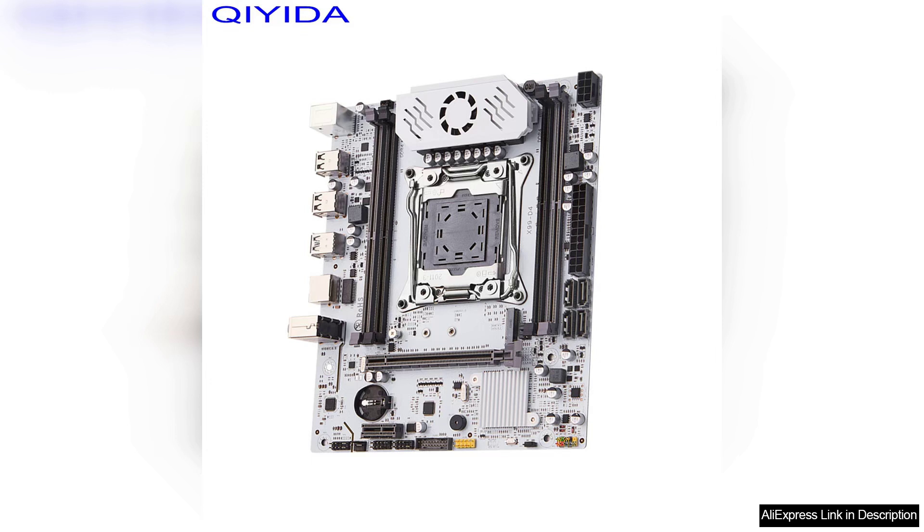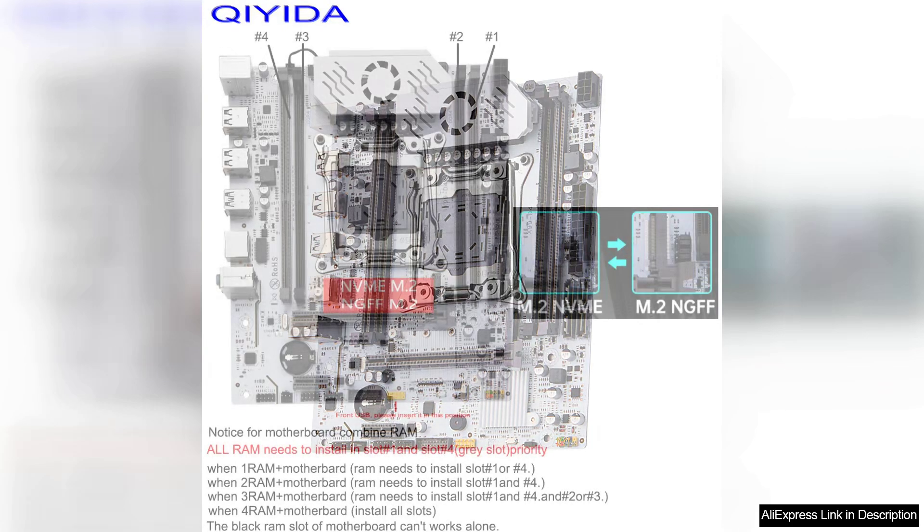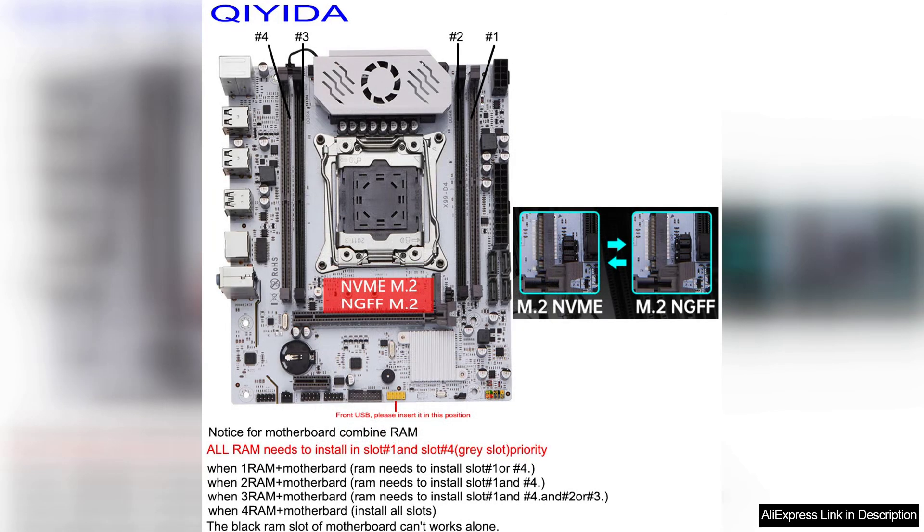Additionally, the motherboard supports up to 64GB DDR4 memory, ensuring smooth multitasking and overall system performance. The design of the Kiaida X99 Motherboard is sleek and modern, with a black PCB and silver accents. The layout is well-organized, making it easy to install components and manage cables.